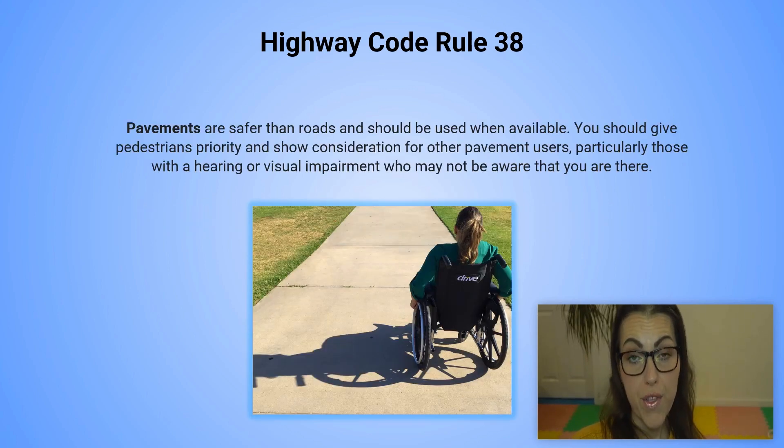Highway code rule 38. Pavements are safer than roads and should be used when available. You should give pedestrians priority and show consideration for other pavement users, particularly those with a hearing or visual impairment who may not be aware that you are there.